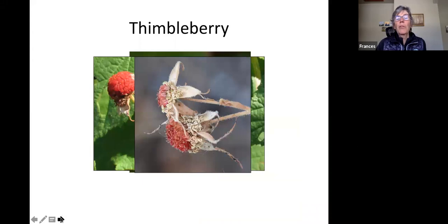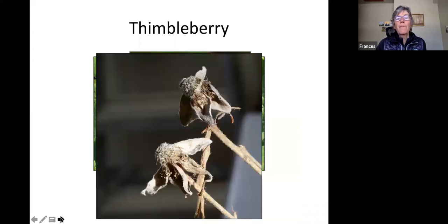The thimbleberry, related to our edible raspberry, is not very appealing at this time of year for pretty much anything unless you're browsing the stems.